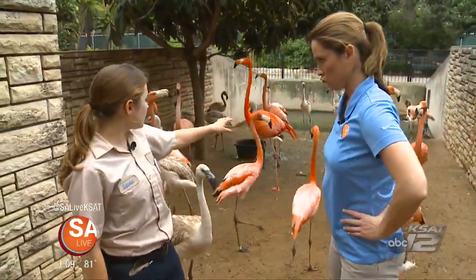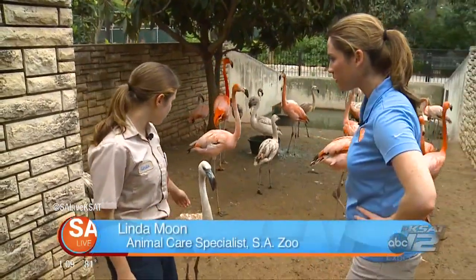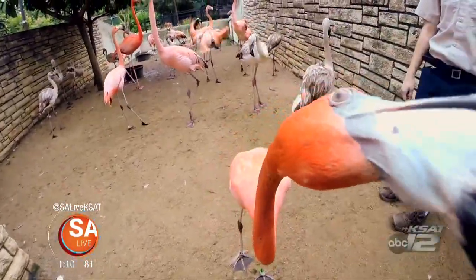Well, the larger, pinker ones are going to be the Caribbean flamingos, and the smaller ones are going to be our Chilean flamingos. They are quite talkative. They love to talk and they love to flock.